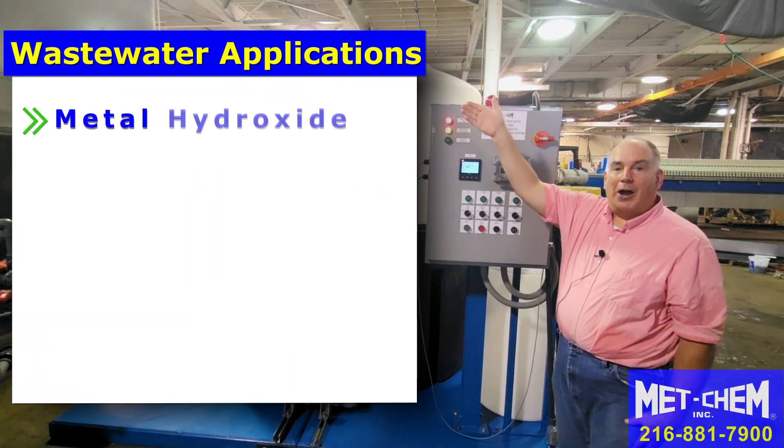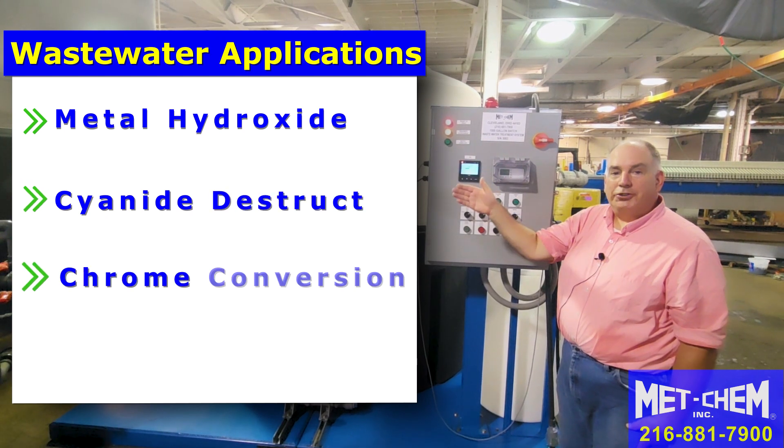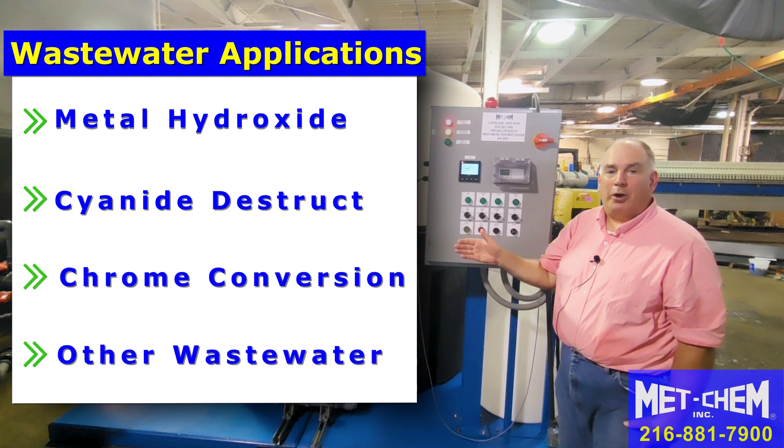In this case, we're doing simple metal hydroxide sludge, but we can also do cyanide destruct, chrome conversion, or any other application you may have for your wastewater needs.